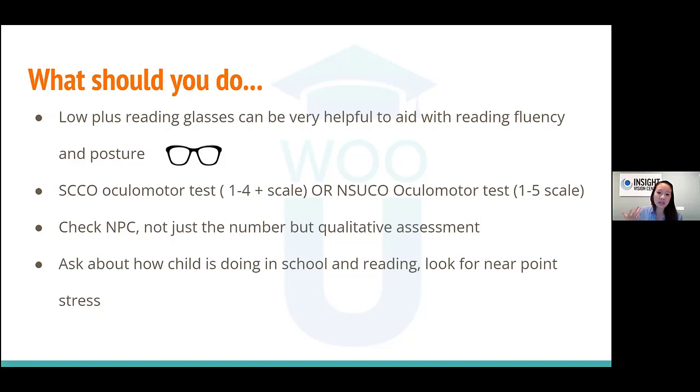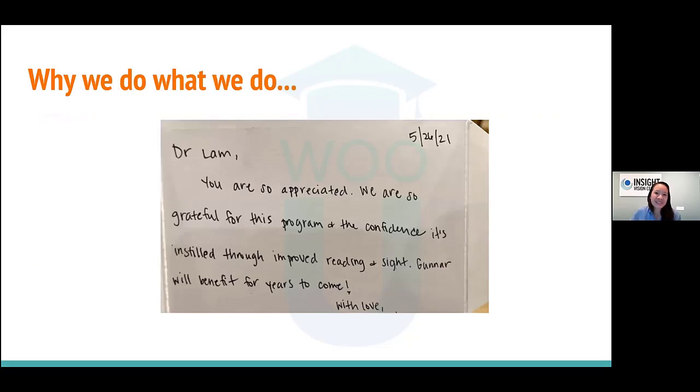Check NPC — near point of convergence — not just the number but qualitatively. Watch the patient, watch their face when you bring the target close. They may not complain of double vision because they don't know how to verbalize it — they may describe words coming in and out of focus or moving around when reading. Also, at your annual exam, ask how the child is doing in school, in reading. Look for any signs of near-point stress. When patients say 'my child's doing really great, thanks for all you've done,' that's why we do this.